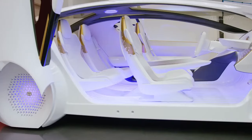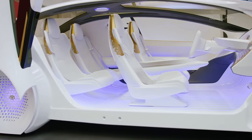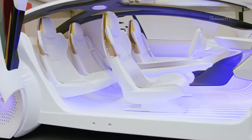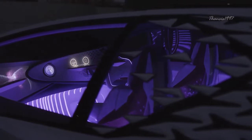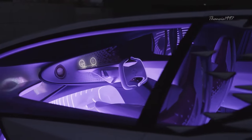The Concept-i also comes with typical concept car accoutrements, including scissor-hinged doors, a brake pad and steering wheel for human driving, and self-driving capability. But the most exciting feature remains the ability to dynamically sense changes in the internal and external environment and instantly make changes to compensate.